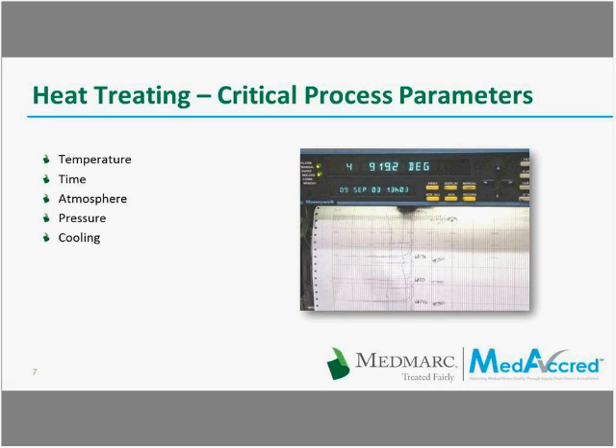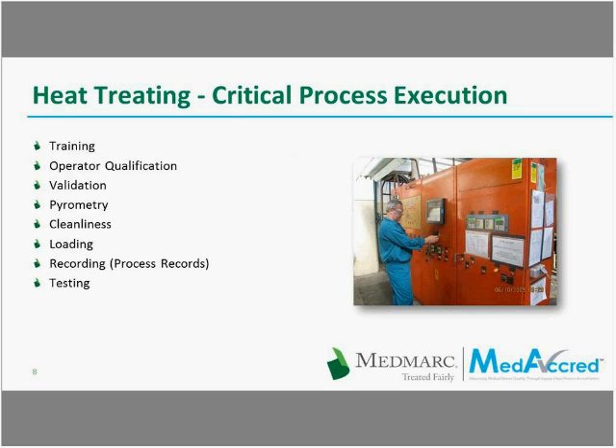Cooling rates are important for many alloys — stainless steels, nickel-based alloys, titanium, aluminum alloys — because the cooling will ensure that the structure of the alloy is kept intact from the time the heat treating was performed. I'll now pass to Edward Engelhardt, who will present some critical process execution. Edward is very much involved with the medical accreditation audits.